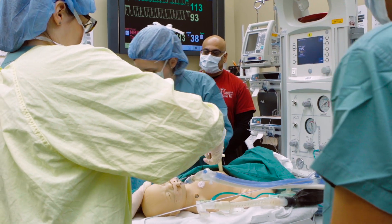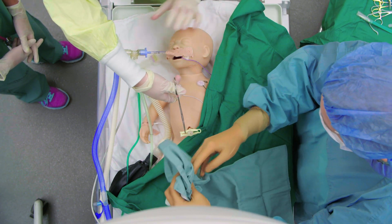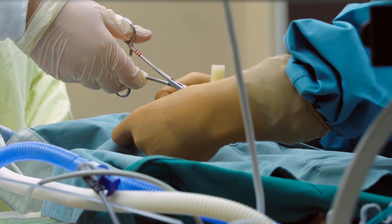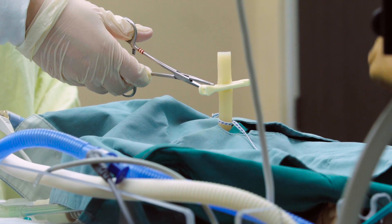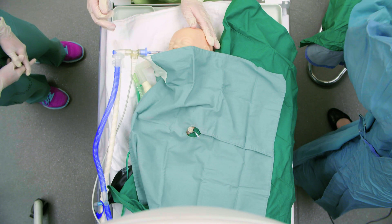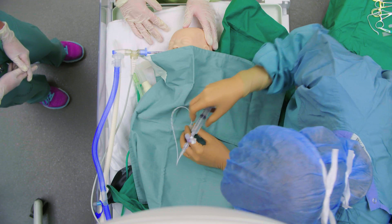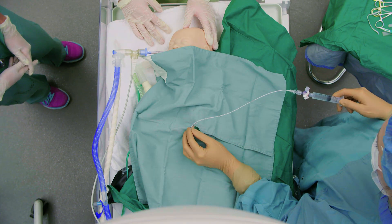Preparing for UVC insertion — placing the second drape. Tying and cutting the cord. Inserting the UVC just until blood return is obtained — it's going in, about 5 centimeters. Blood return confirmed. Monica, go ahead and get the rocuronium ready.